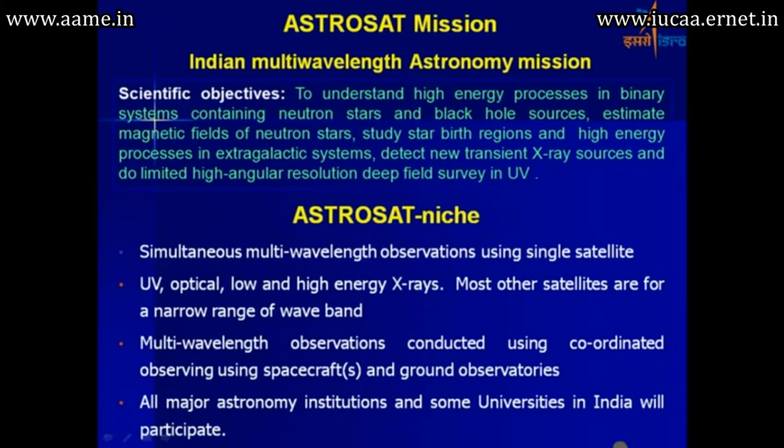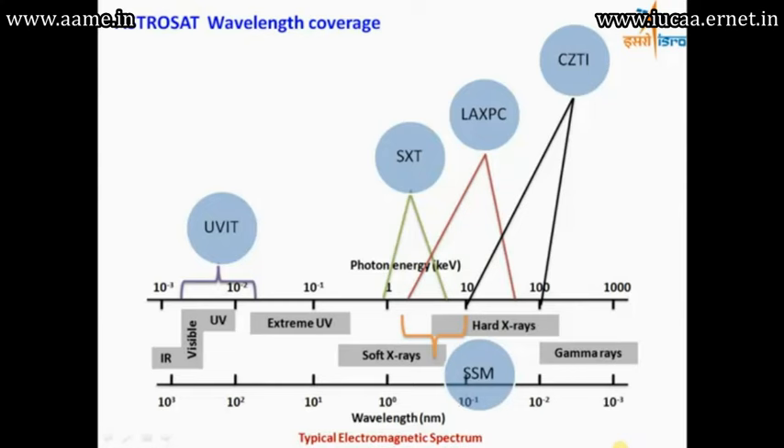Major astronomy institutions and several universities in India will be participating in this mission. The satellite carries a UV telescope, soft X-ray instruments, a large area X-ray proportional counter, and the CZTI instrument.